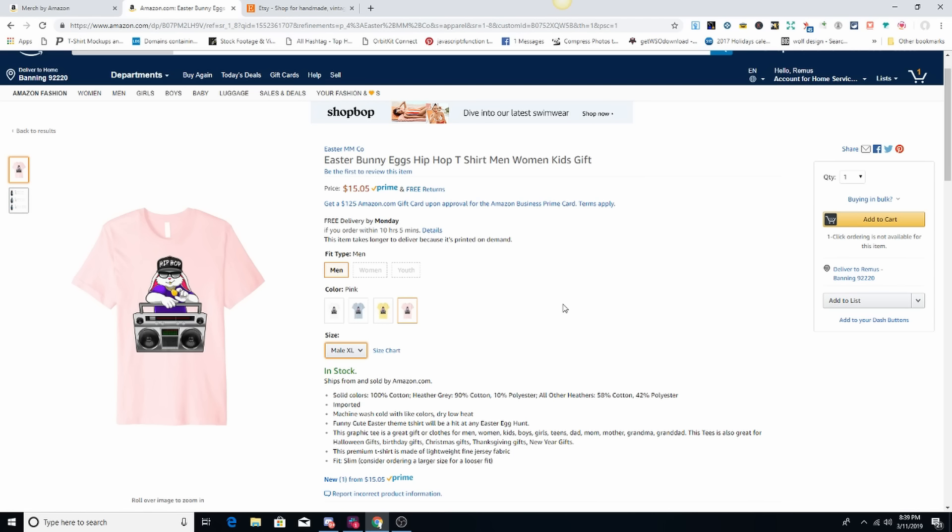So you guys can see the quality of the shirt for the premium, since I did a video on the standard shirt already. If you guys haven't seen that, check my channel. The standard shirt was from Hanes or Port & Company, one of those. Okay, so add to cart.